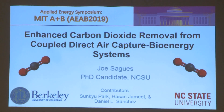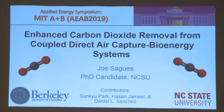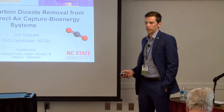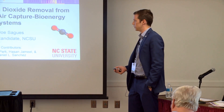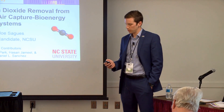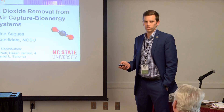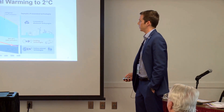My name is Joe Seis. I'm a PhD candidate at North Carolina State University and today I have the pleasure of presenting a new concept that I've been developing with doctors Sunke Park and Hassan Jamil at NCSU and Dr. Daniel Sanchez at UC Berkeley. The concept is titled Enhanced Carbon Dioxide Removal from Coupled Direct Air Capture Bioenergy Systems.